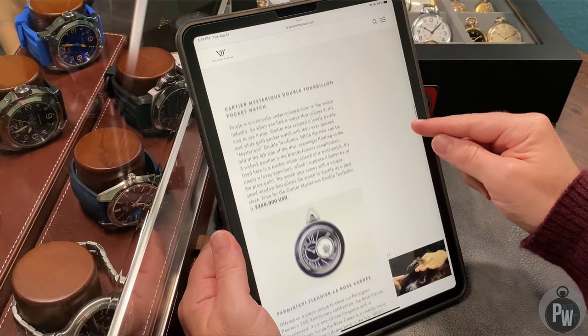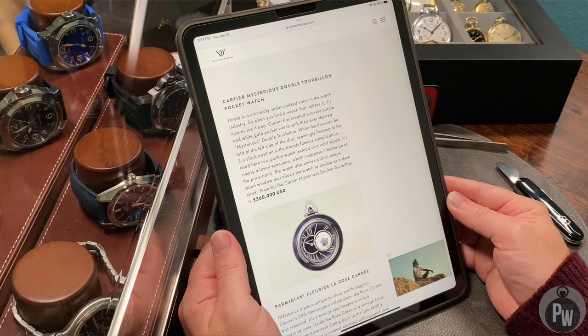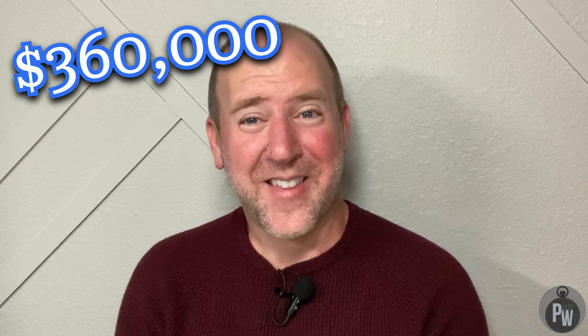Probably my favorite one so far — the Cartier mysterious tourbillon. Just like their wrist watches they do mystery hands or mystery dials, and in this case they have a mystery tourbillon. There's a see-through area of the case front and back where you have a tourbillon visible in all its majesty. It looks like it's got a neat enamel coat giving it a purple color, which is just fun. Absolutely gorgeous — probably my favorite of this list so far. $360,000 price tag, not going into my collection anytime soon, but really awesome amazing technology. Well done, Cartier.